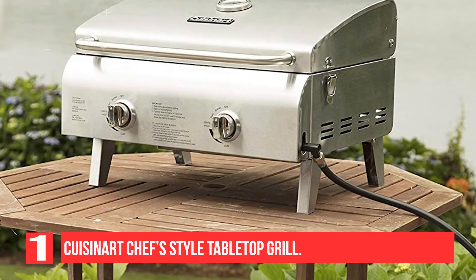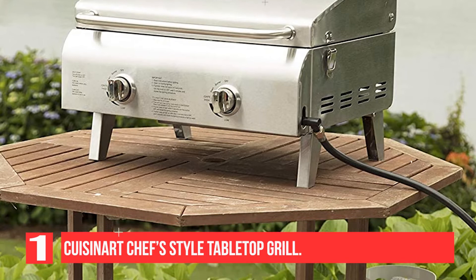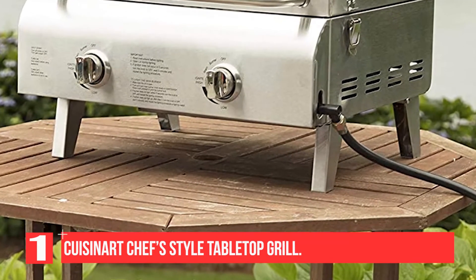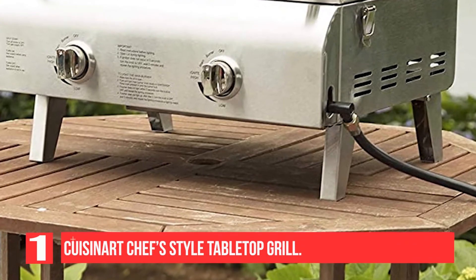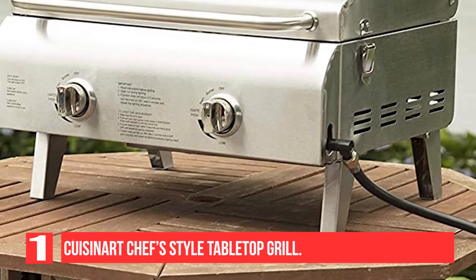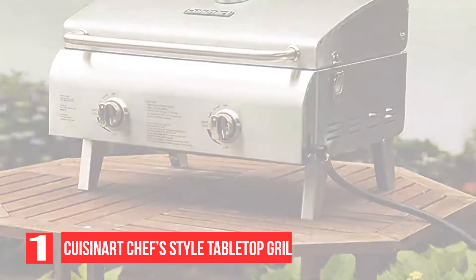This stainless steel tabletop gas grill weighs in at 22 pounds — not exactly the lightest tabletop model on the list, but portable enough to transport relatively easily. It has twist start ignition, folding table legs, and adjustable temperature control knobs that provide excellent heat control.